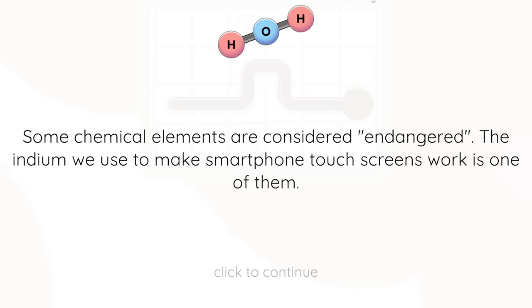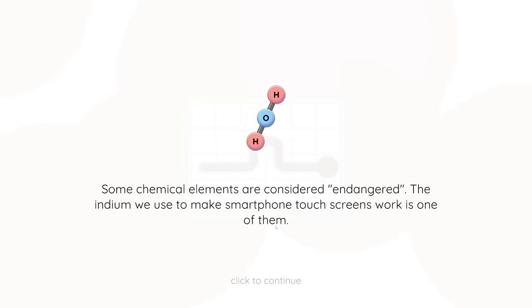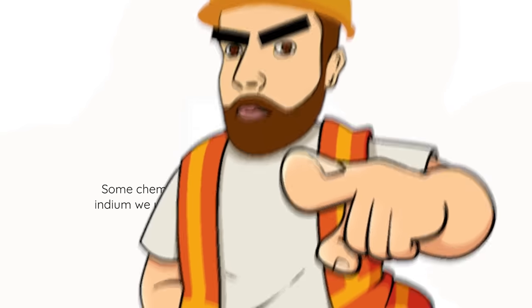Fun fact with Matt: some chemical elements are considered endangered. The indium we use to make smartphone touchscreens work is one of them. What does 'endangered' mean? Tell me what endangered means, game. Wait, I'm meant to be the teacher - you don't need to know why. They're not going to ask that in the exam.